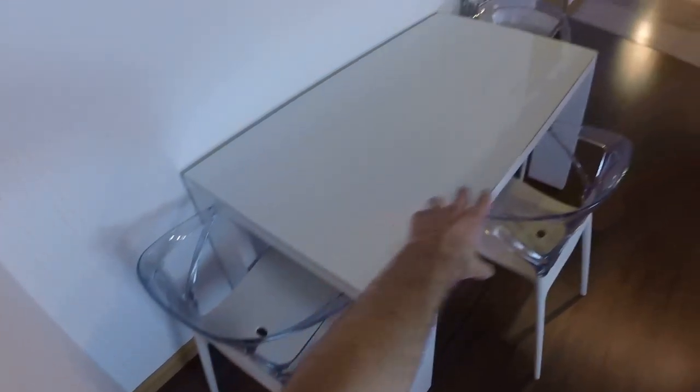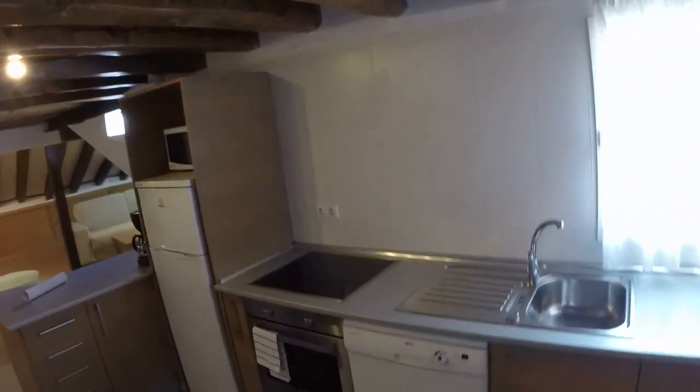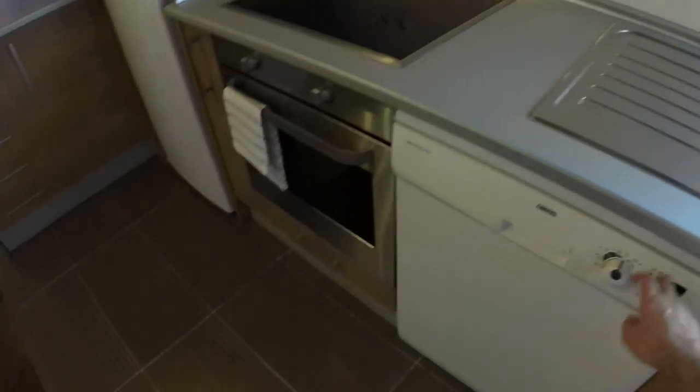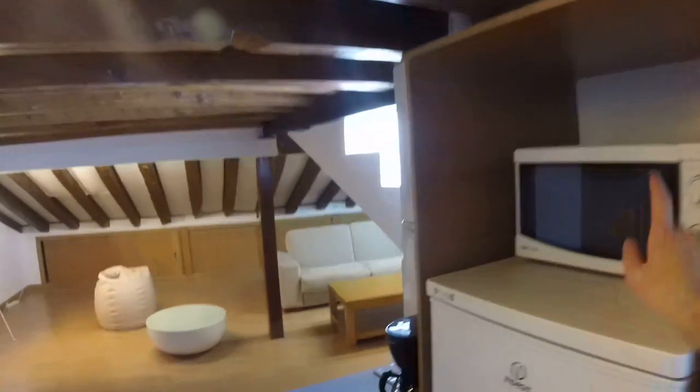Let's see the kitchen. You have this very big table to eat with your roommates or guests, these chairs, and a very new kitchen. I really like this apartment, in case you couldn't tell already. You can open these doors and you'll have everything you need — mugs, glasses, plates, everything. You have the sink, a dishwasher, a very good oven, a huge electric stove, microwave, and fridge.